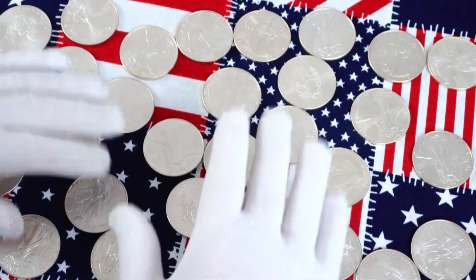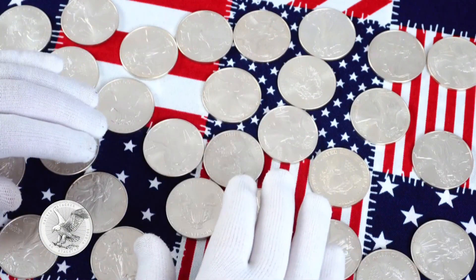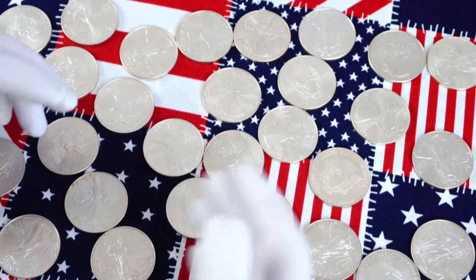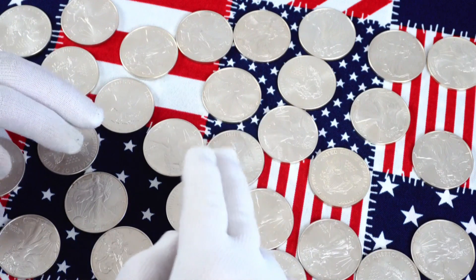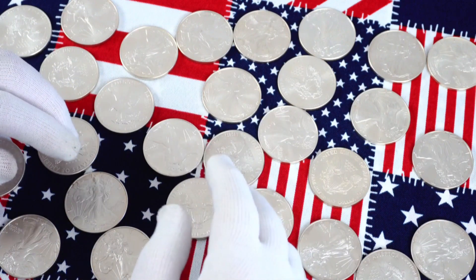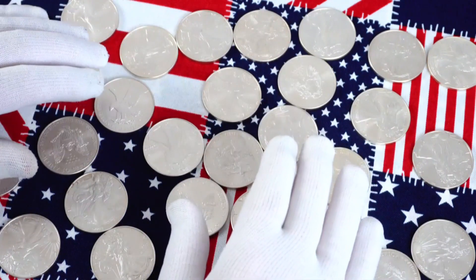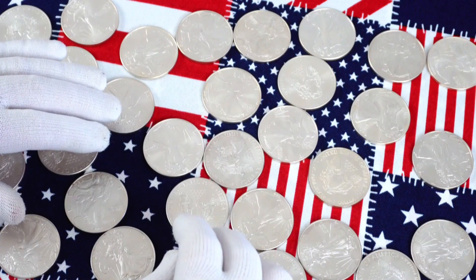The point is, most people want to stack silver and not receipts showing a high premium, and most people will typically avoid eagles because of those insanely high premiums on new ones. But when I get a chance to save some serious change simply by buying pre-owned eagles, I'm all over that — and so far that's all I've done for stacking eagles.